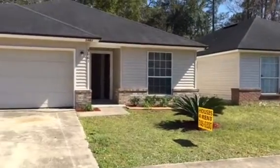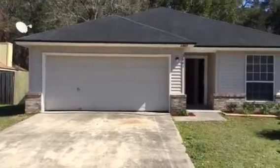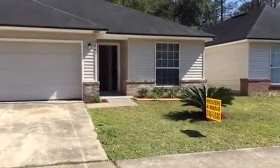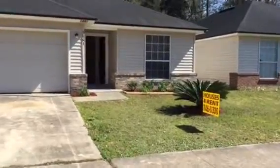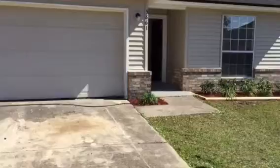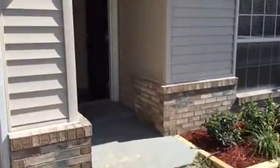Hey everyone, it's Mike with JWB. We're at 5861 Liska Drive. This is a three-bedroom, two-bath duplex we have on the west side of Jacksonville, Florida. This house has a fully fenced-in backyard, a two-car garage, and a storage shed in the rear. As we walk through the house, I'll point out some things that we have done. You have new vinyl plank throughout the house.